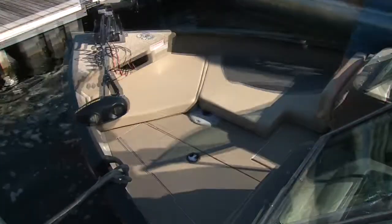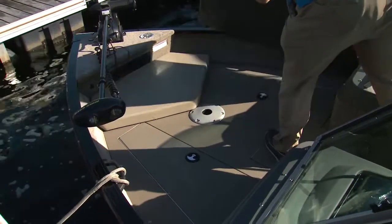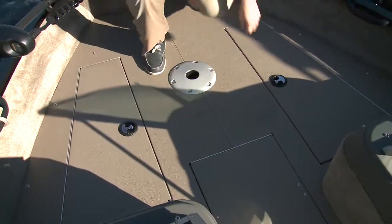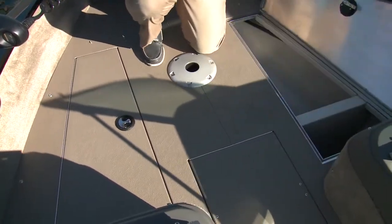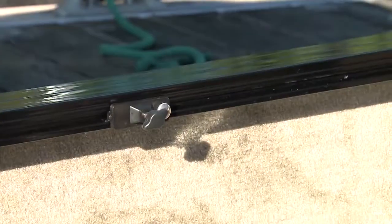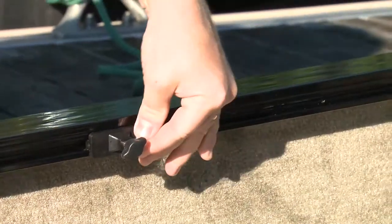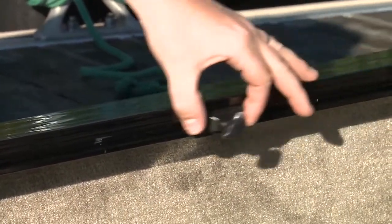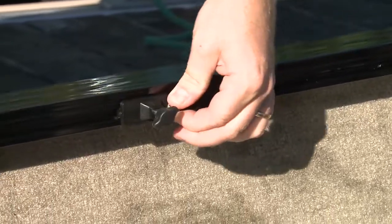On the bow casting platform, once you unsnap the optional seat cushions, you have more great fishing real estate. There's another seat mount up here, and more storage in large compartments for tackle or safety gear. And all around the boat is the Prince Track system, a standard feature that allows for easy customization — be it rod holders, cup holders, or another one of the options Princecraft has.